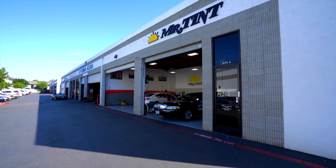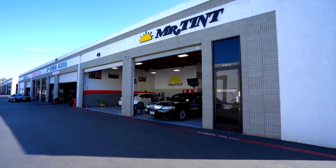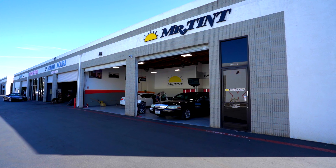Help keep your car looking newer longer with these two G-Technique ceramic coatings from Mr. Tint. You can purchase these products online or contact us with any questions.